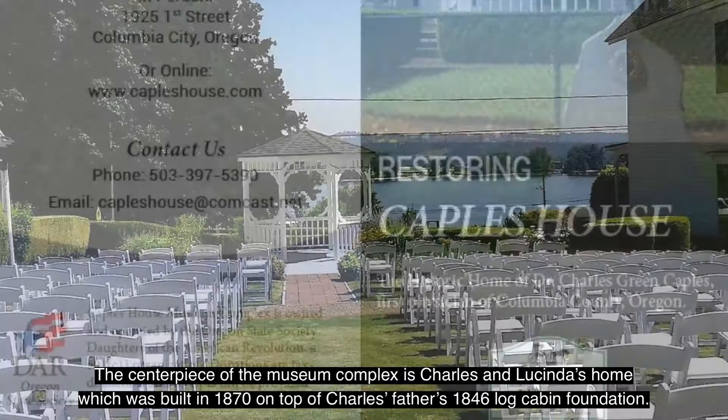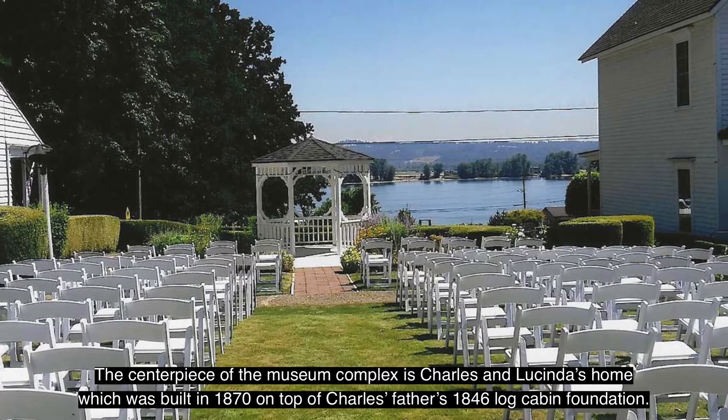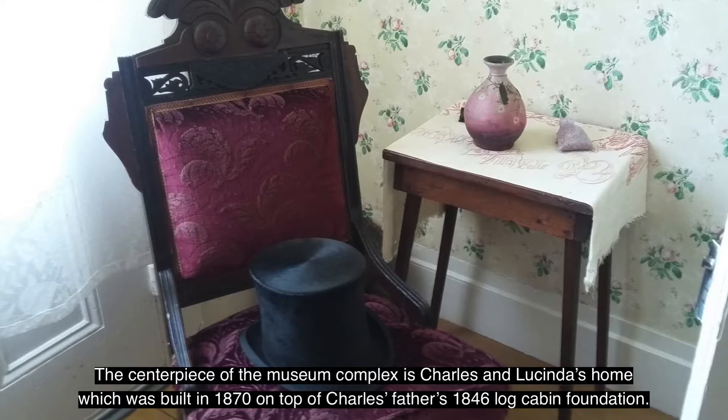The centerpiece of the museum complex is Charles and Lucinda's home, which was built in 1870 on top of Charles' father's 1846 log cabin foundation.